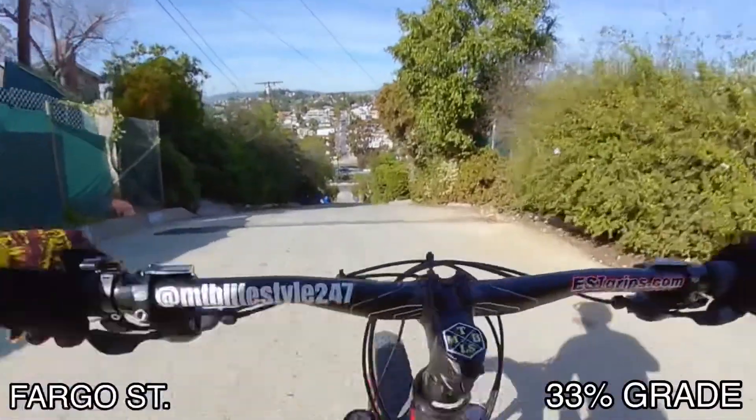Alright guys, the last street I'm going to hillbomb is called Fargo. This is at a 33% grade. Cyclists come here every year to try to do the hill climb. Let's get it. Alright, here we go. Fargo Street.